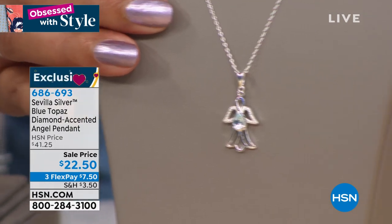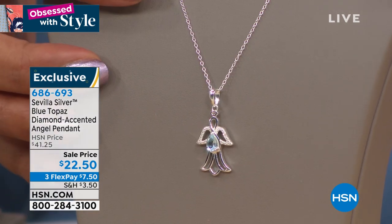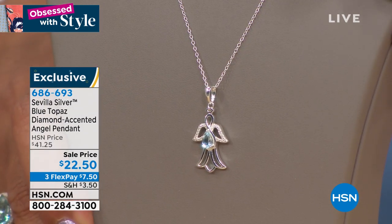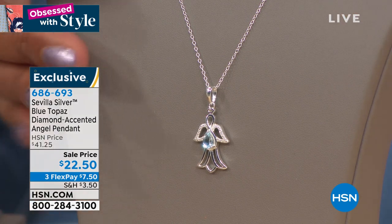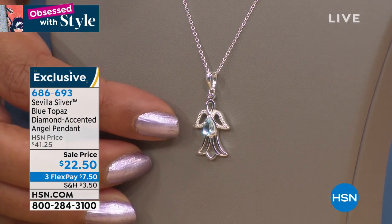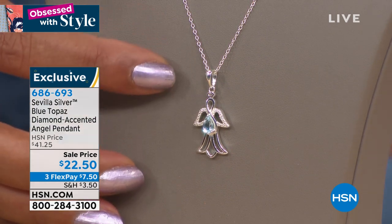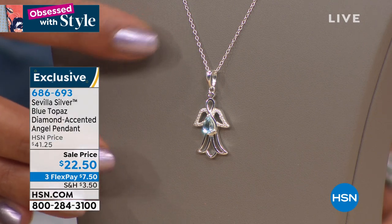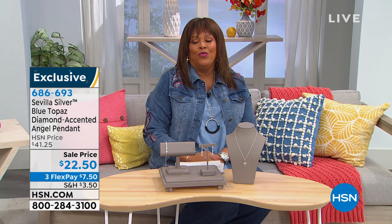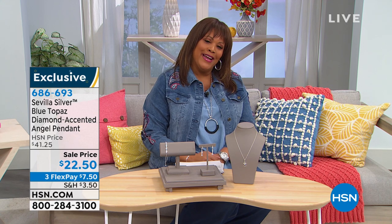I want to show you the angel pendant. If there is an angel in your life — how appropriate right now. All of us are praying every day for health for everyone — our neighbors, family, friends. This angel pendant is a reminder of your faith. It also has a single diamond. It's a beautiful pear-shaped blue topaz and so giftable. Also 50% off — you get it home for $7.50. Bill, thank you so much, my friend. Join him on Facebook at BillGreen.tv.